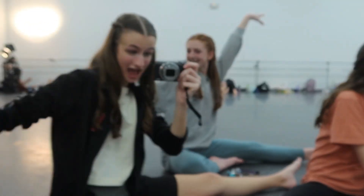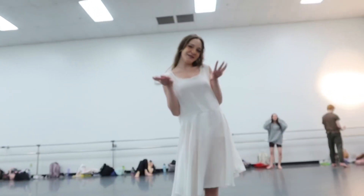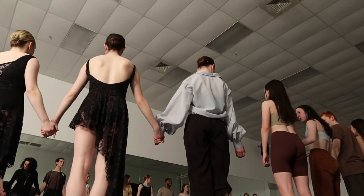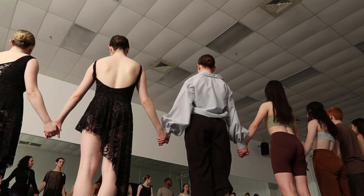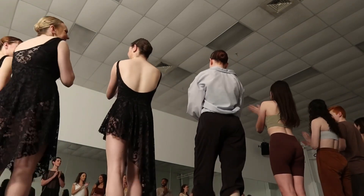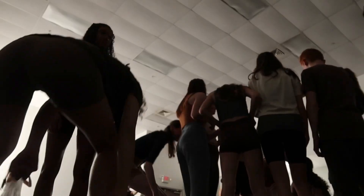Your makeup looks so good, thank you! Just feeling grateful for everyone in this space — just a lot of gratitude. I was obsessed.